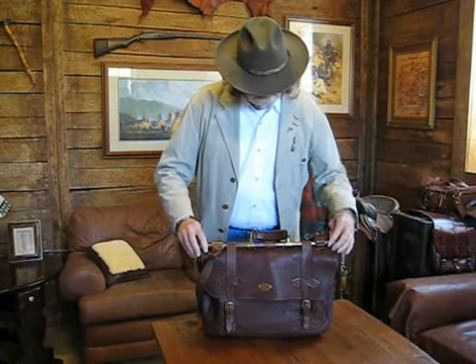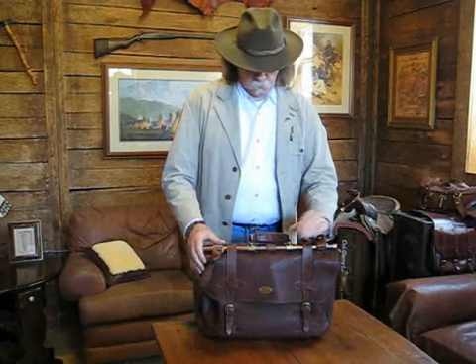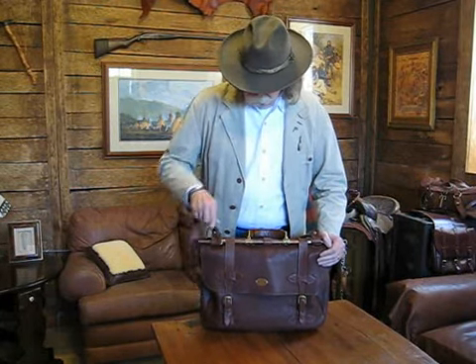This bag is supported by a copper rod with brass hardware to provide a rigid spine on the bag, so it'll hold up under the heavy load that you may wind up carrying in it.